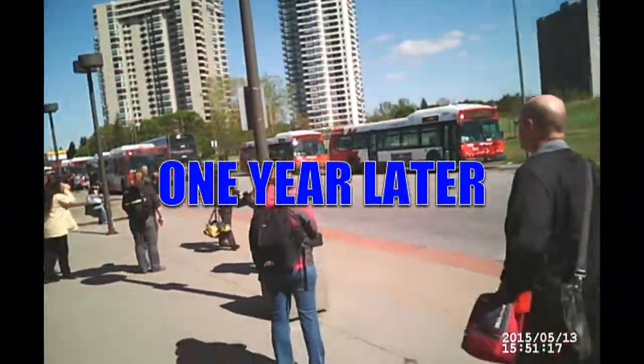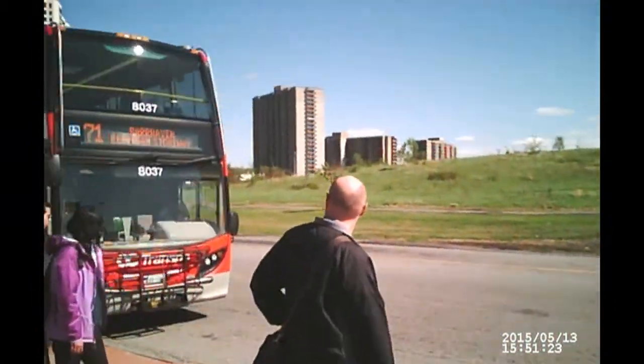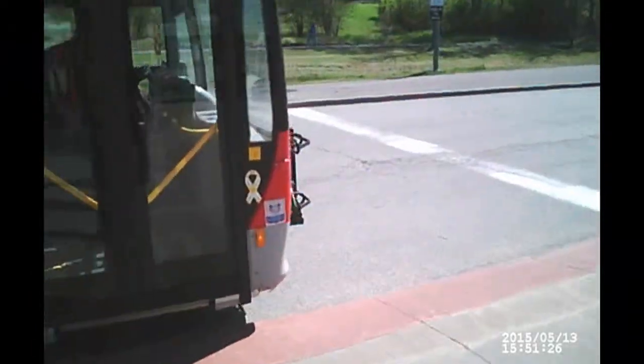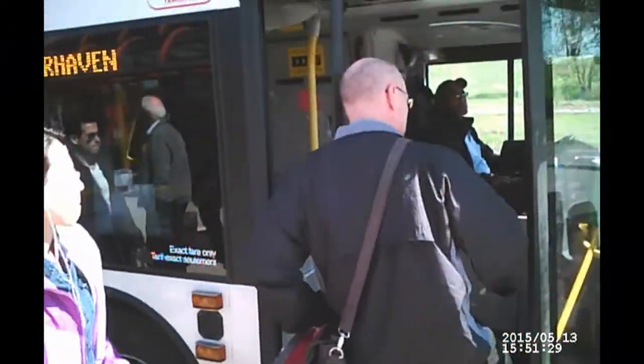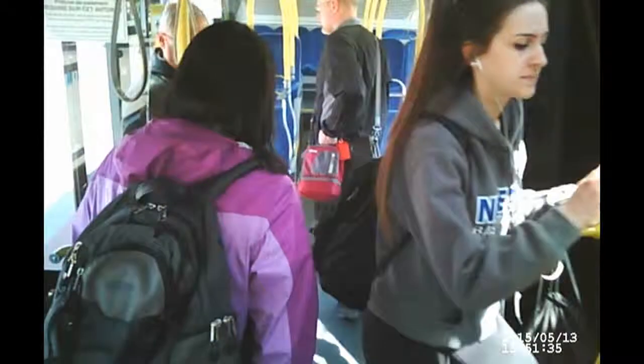Alright, so here we are, one year later, on the same day, around the same time, going to take the same tour of downtown Ottawa to see what has changed. We're going to get on a double-decker bus again, and I hope we can get a seat up front at the top so we can have a good view.